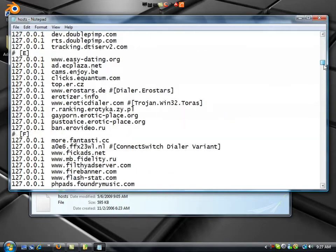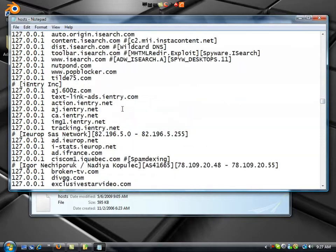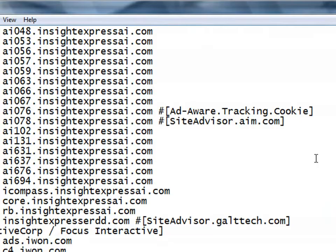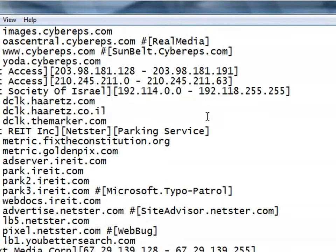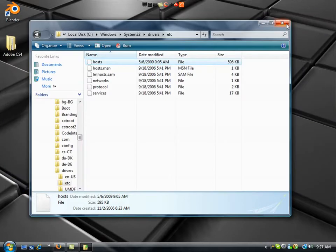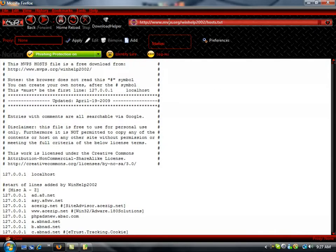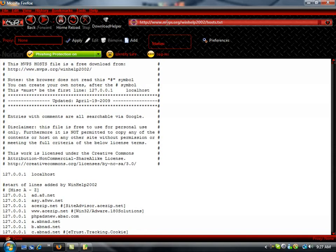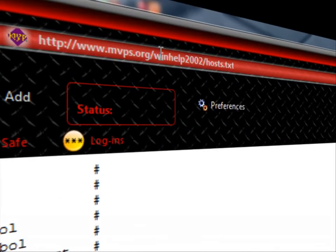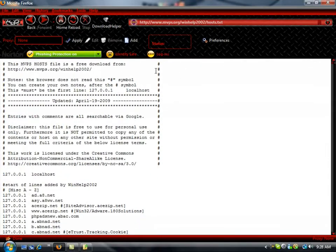This tells your computer that none of these sites are allowed to contact you. Most of these sites give pop-ups, spyware, freeware, and other things that give you bad viruses. So keep this open — we're going to need it in a second. We're going to find where we can get an updated list. Go to www.mvps.org/winhelp2002/hosts.txt. I'll give you all these links in the description.